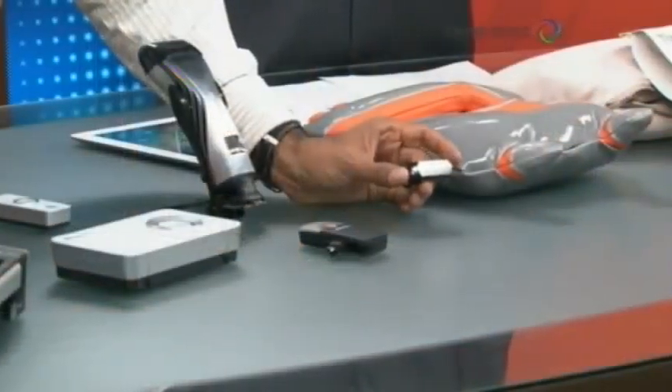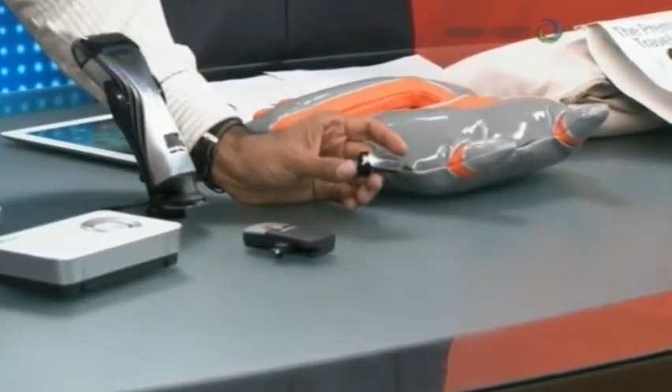I have a Bluetooth speaker here. It's a small speaker — the VMX 200 unit. It's small and compact.